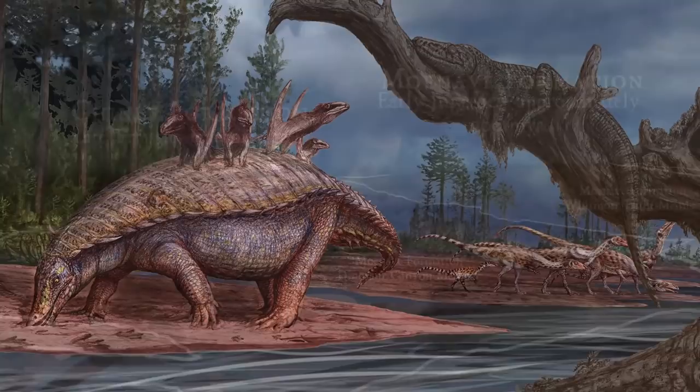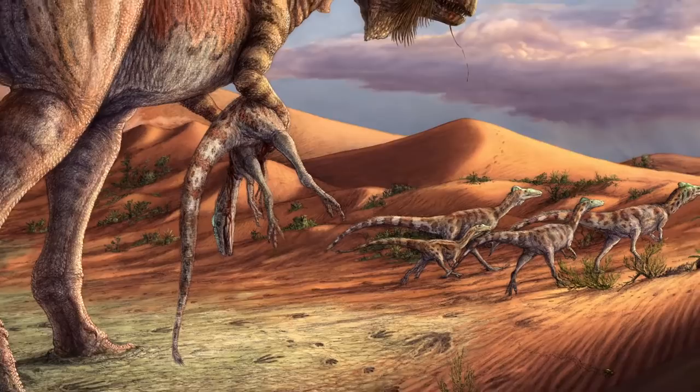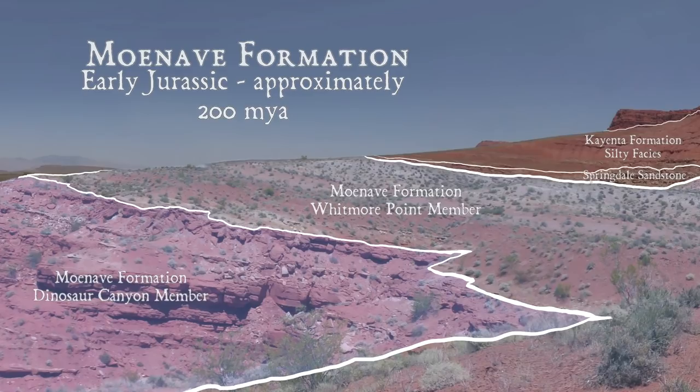Moving up into the early Jurassic Moave and Kayenta formations, the climate became drier and more seasonal. But the fossil tracks preserved in these formations show us that dinosaurs were increasing in size and abundance. The Lake Dixie deposits on Dr. Johnson's farm, where this museum is now built, are part of that early Jurassic Moave formation.